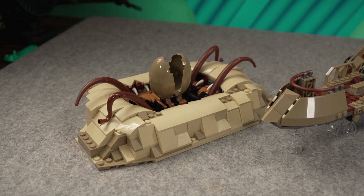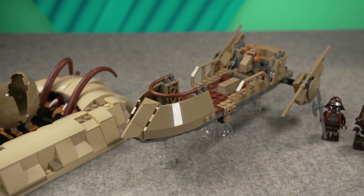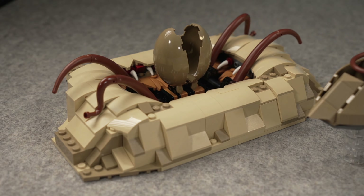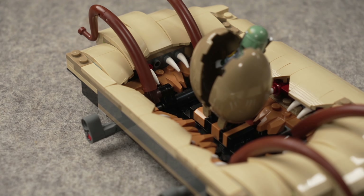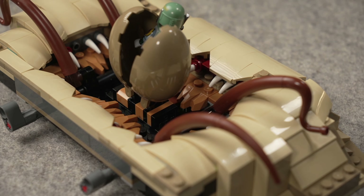Now onto the build. Where is that $80 going in that set? Hard to kind of see that from the get-go. I'm going to start with the fact that the Sarlacc Pit has a lot of bricks inside — it's packed. The whole design inside this thing, under those elements of sand and the teeth you see on the edges, it's a lot of bricks in there to get the design right.